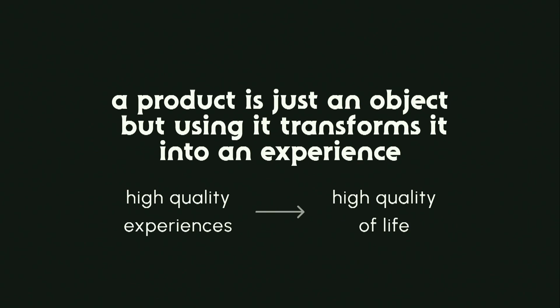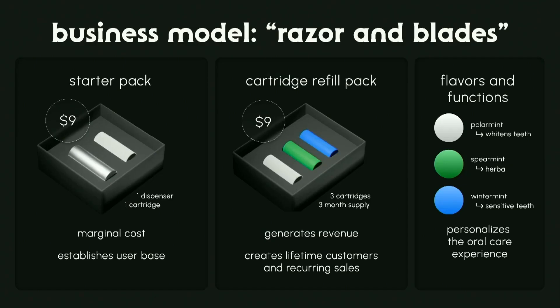So why does this matter? A product is just an object, but using it transforms it into an experience. We identified that high-quality experiences translate to a high quality of life. Our business model uses the razor and blade model, where we sell the starter pack with the dispenser and one cartridge, and then we really make the money through the cartridge refill packs.